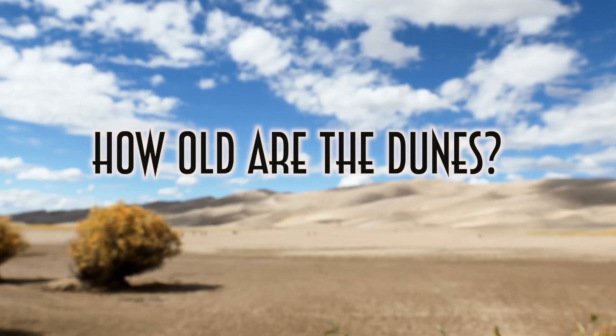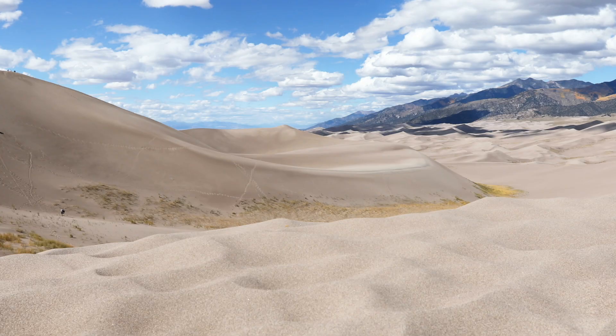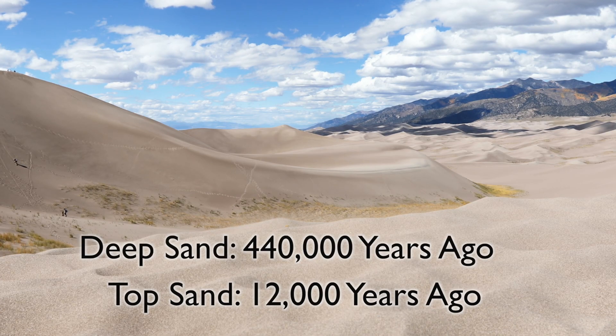Question two: how old are the sand dunes? Most of what we know about their age comes from evidence found by drilling into them. The sand on top that forms the dunes we see today dates back to about 12,000 years ago, but drilling down further has revealed underground remnants of material from those ancient lakes around 440,000 years ago. The deepest part of the dunes might be even older than that, but we haven't drilled that far yet.